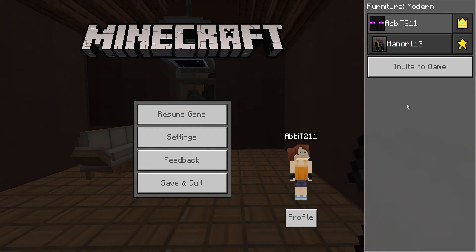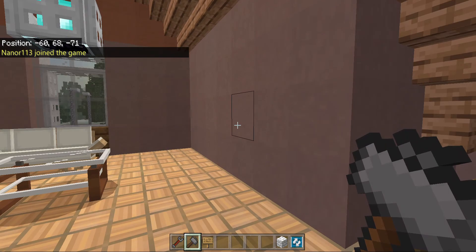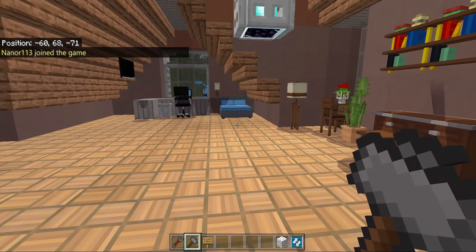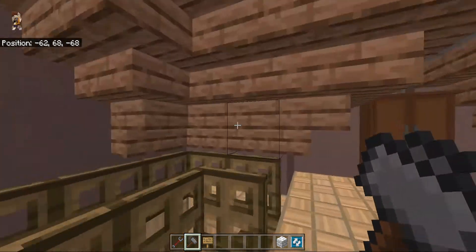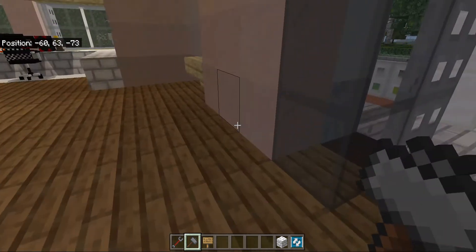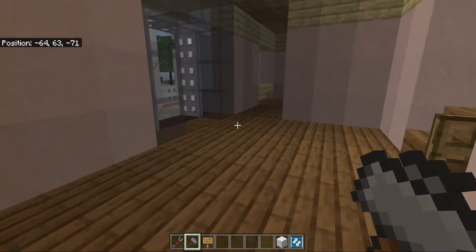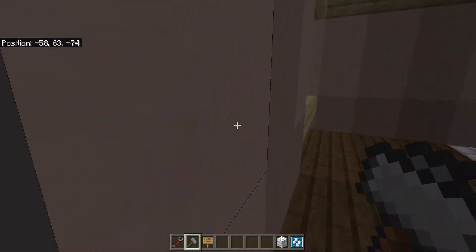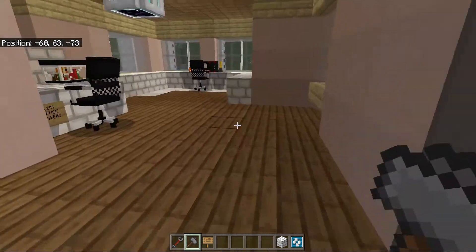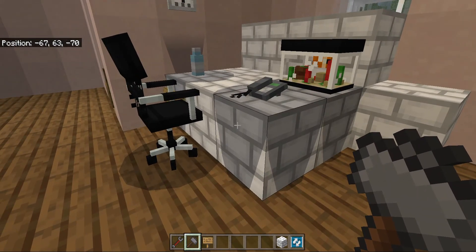Hi everyone, welcome to this video. Today we are going to be doing more furniture for this big house that I own. My friend is probably going to join — it's completely random. As you can see, I got rid of everybody else's stuff because I need more space. I have this big room, this big room, and I also have this big desk space, and also just a regular little tiny desk.